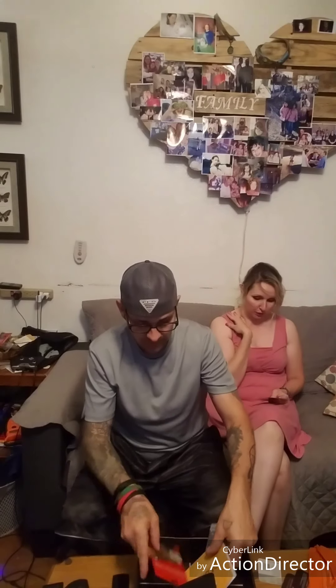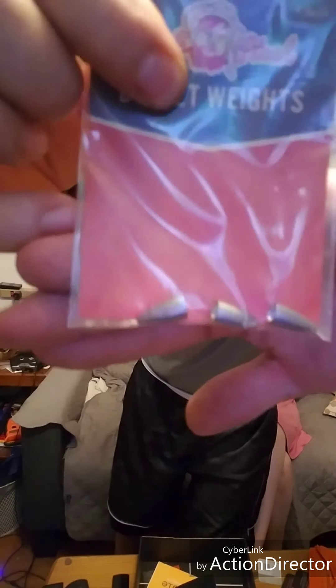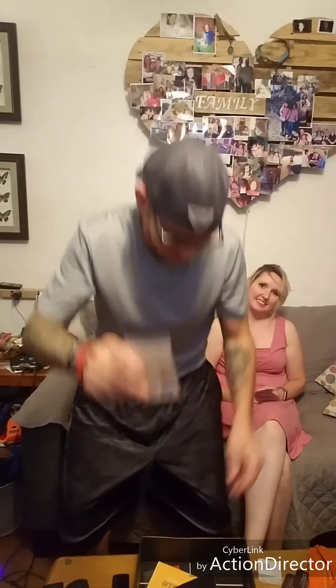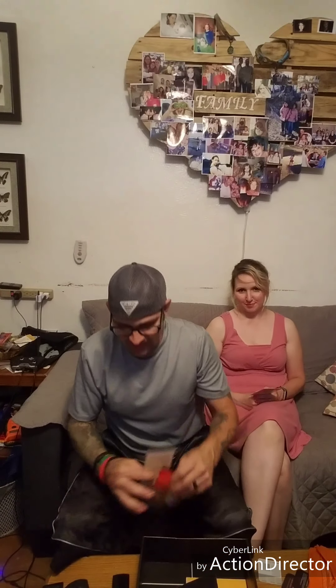Carl Stash Bullet Weights, $1.00. What size are these? These are just silver — oh, you got painted ones! I got a three pack. They've got to be crappie bullet weights because those are way too tiny for bass. Three packages — that's not bad.